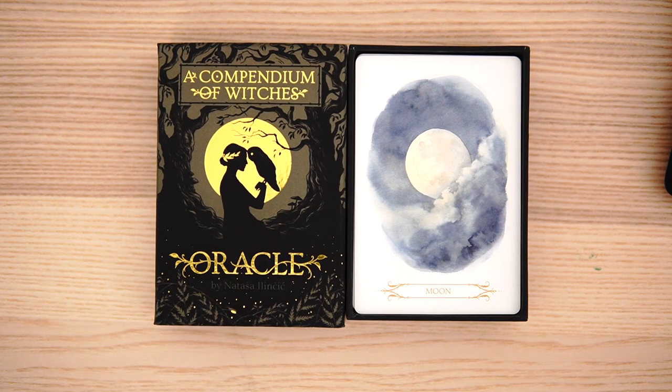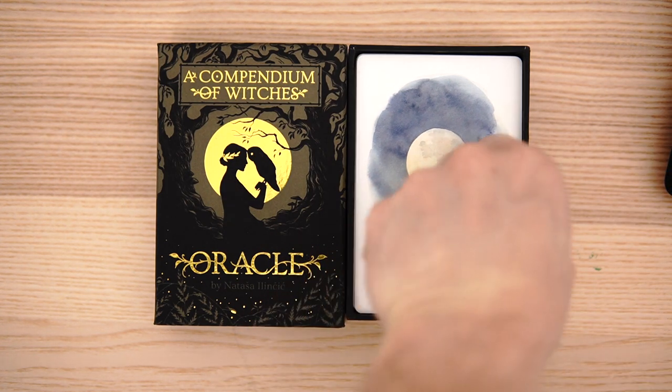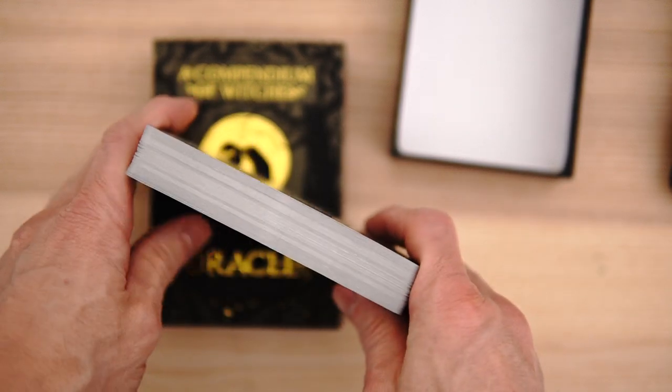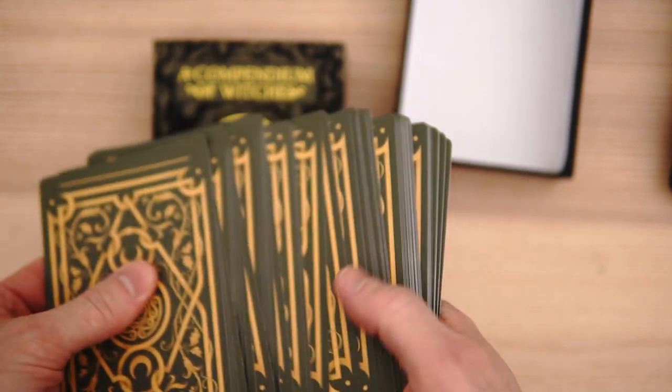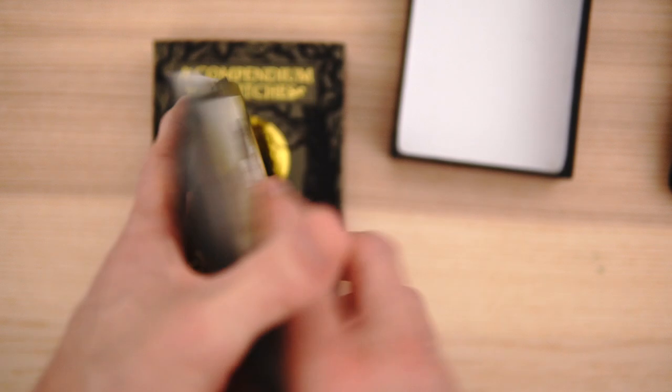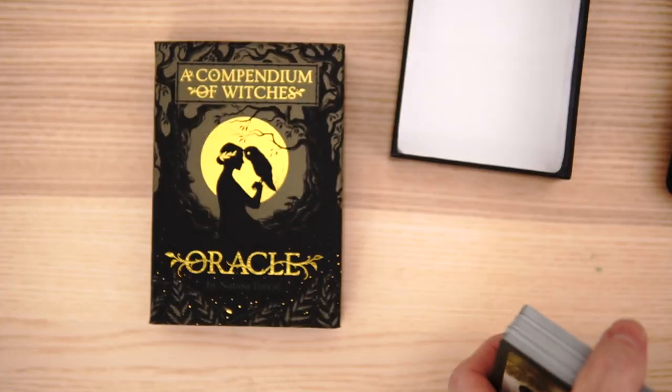Again, the Compendium of Witches Oracle — I think it's very pretty. The variance in the green versus the white is kind of unusual. Another question a lot of people will have is, can you tell the difference between the white and the green? Let me give a little shuffle here and mix them in and see if there's any difference. The backs are going to be exactly the same. I don't see any difference on the sides. I think it's going to be a pretty smooth transition from green to white — you're not going to have any big discrepancies. Overall, I really like this deck. I think it is a knockout. I'm happy that I picked it up.